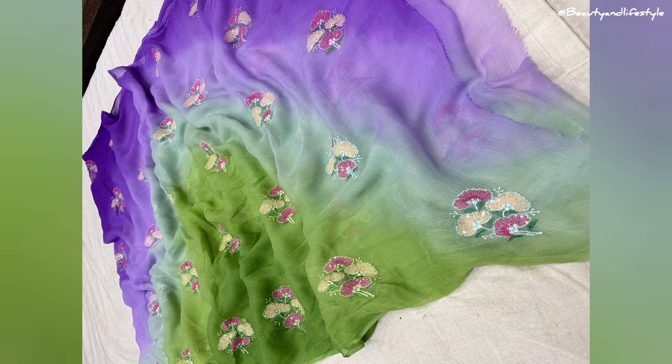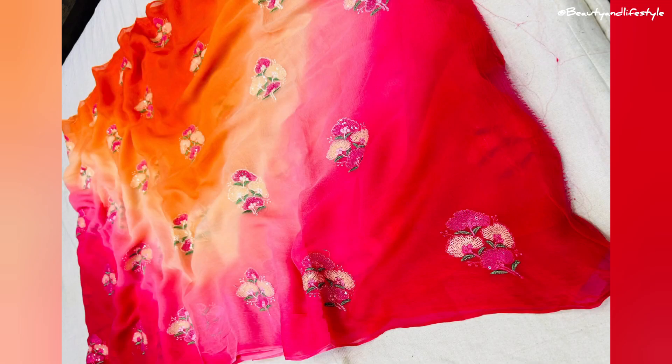It comes with a running blouse that perfectly complements it. What I love about this saree is it's versatile and can be worn for any occasion, whether it's a wedding or a formal event. The fabric is of high quality and feels great against the skin.